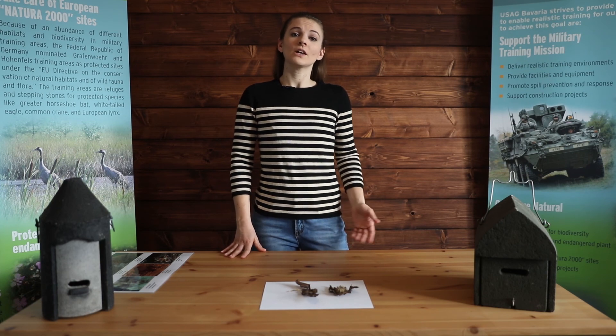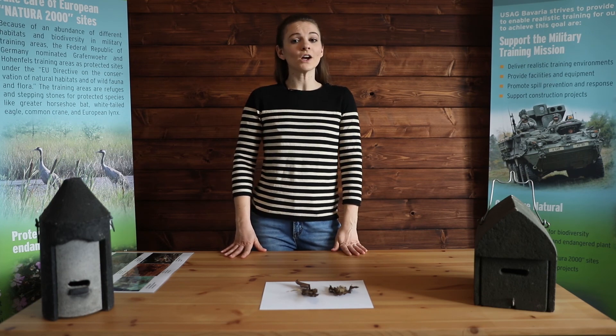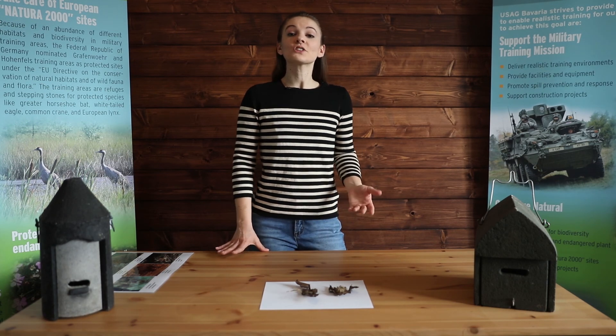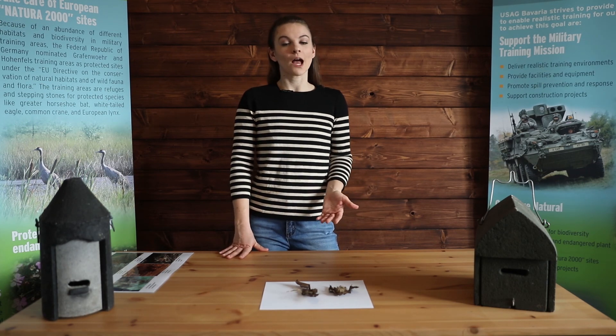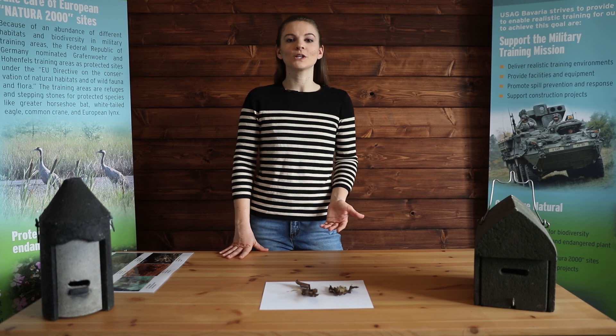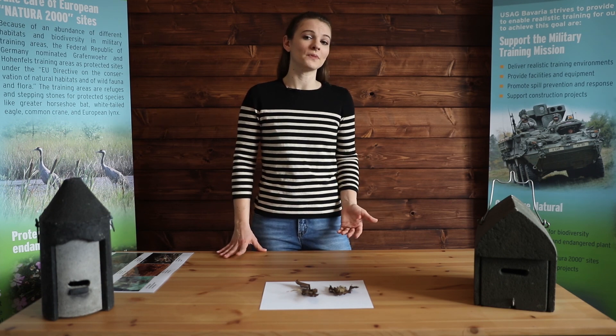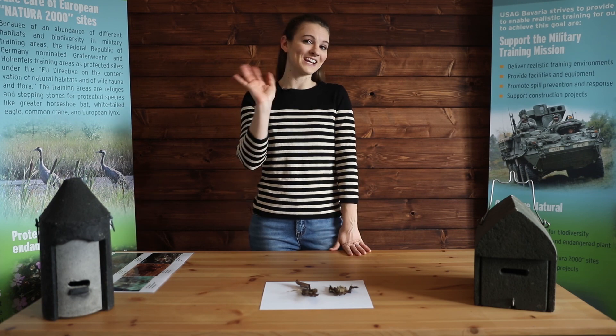Hanging up your own bat house and telling your friends and family how cool bats are are just a couple of the things we can do to help bats. Check out the fun and informative links we'll be posting in the comments of this video, and I hope you've enjoyed learning all about bats as much as I have enjoyed getting to tell you all about them. Thanks for tuning in, and we'll see you next time.